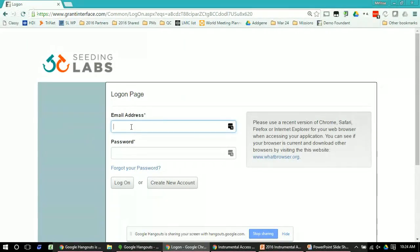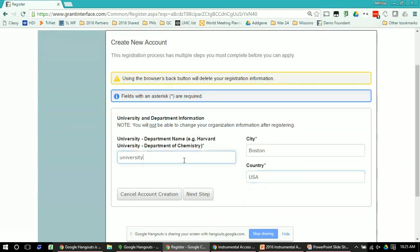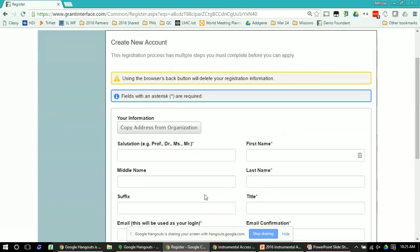Once you go to our website you'll see a link to apply to Instrumental Access or the application portal, and it'll bring you to this page. If you haven't created a new account yet, that's the first thing you'll need to do. At the bottom there's a button called 'Create New Account' — click on it and then enter the information as it asks. One important thing: for the university and department name, please follow the convention of writing your university, then a hyphen, then your department name. It then asks for your personal contact information, followed by your institutional information.